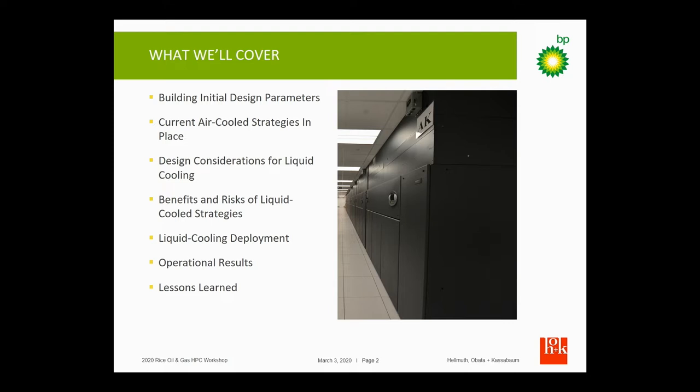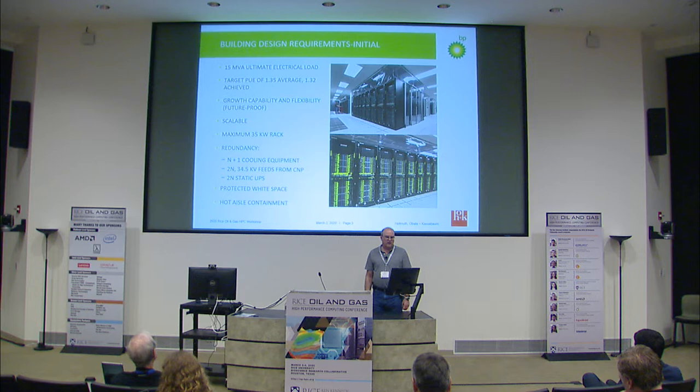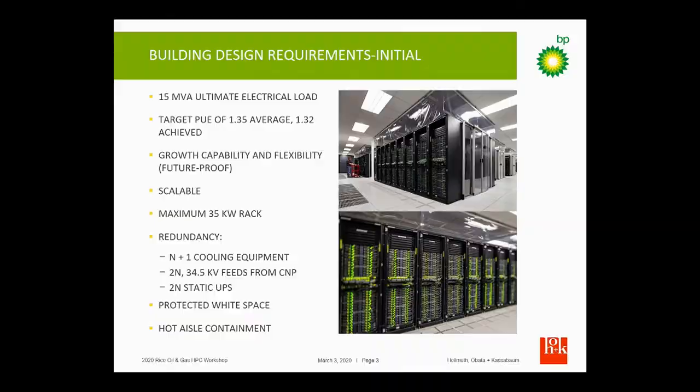We're going to talk about some of the initial design parameters and considerations we put into the building and then how we implemented the system and what the results have been. When we designed the building, we wanted to handle about 15 megawatts of total electric load with a good PUE rating of 1.35. We actually achieved 1.32 very early in our existence.